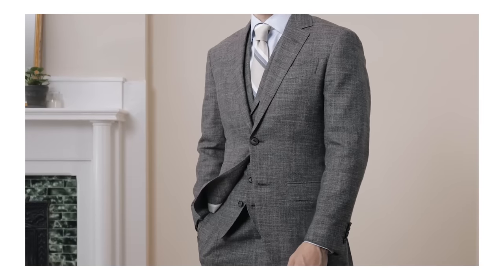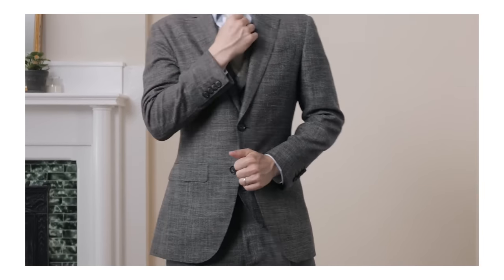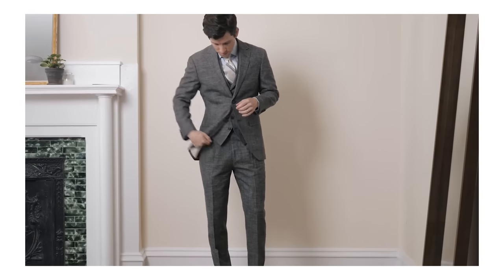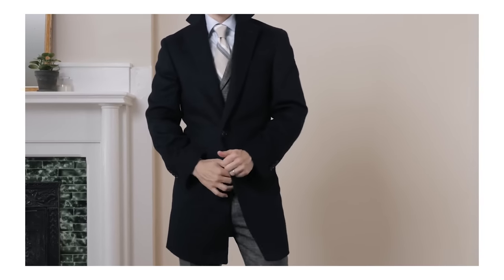If you haven't seen my Suit Supply custom review — which was not sponsored, by the way — go check that out. It's a very thorough review, and the bottom line is I was very happy with the results. The custom suit and the overcoat that I got both fit perfectly. All of that to say, I'm very excited to work with Suit Supply today. They are sponsoring this video, so a huge thank you to them for supporting the channel.